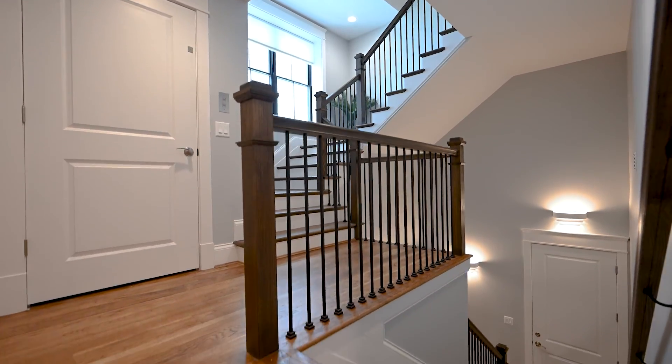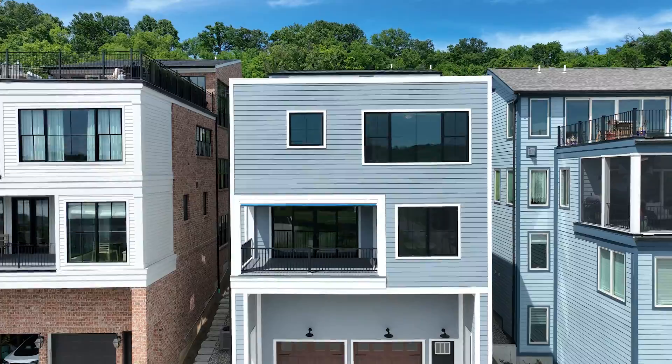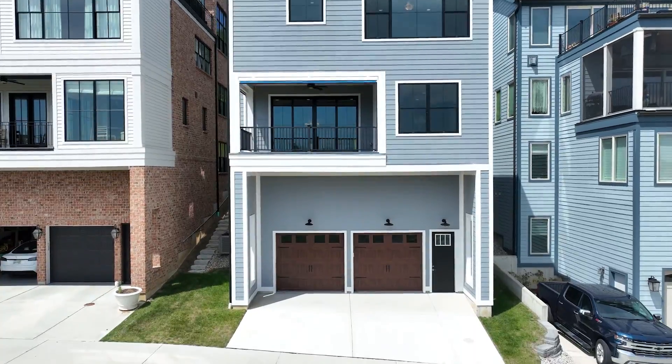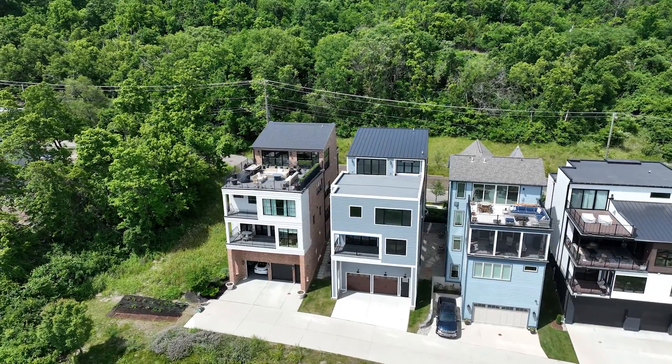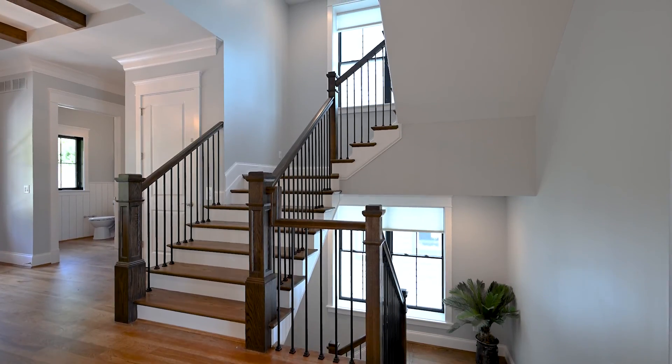You go downstairs — you saw that nasty golf swing — and we have the golf simulator. We have a huge two-car elevated, oversized garage. And of course, all of that is without mentioning the incredible rooftop deck, one of the most spectacular features you will see in this house.